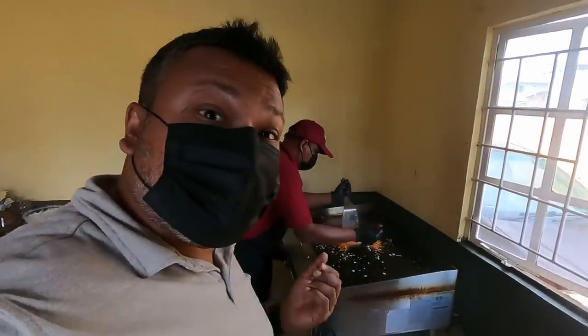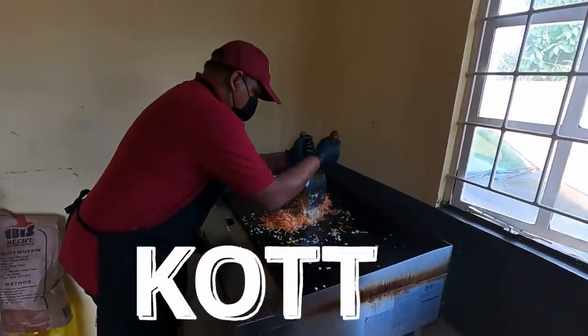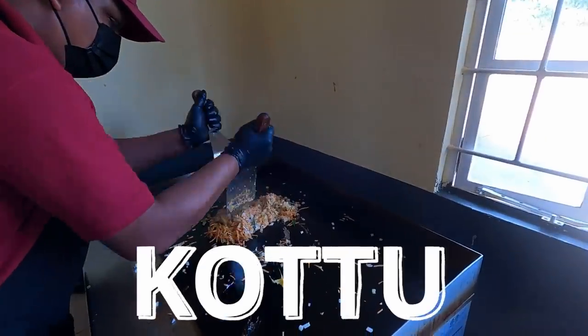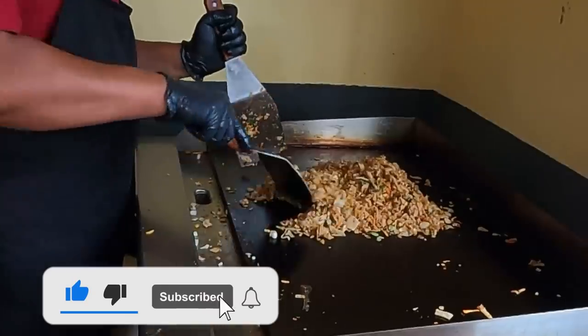We have one more thing to try, which is the kottu with the fried chicken. This is smelling real, real good! Look at that — when I was in the kitchen, that aroma was really, really good. It's really good — the chicken is very, very tender and it complements the food excellently. The different spices and ingredients they add to the kottu make it a unique experience. You have to come here and try the kottu — you'll enjoy this a lot!